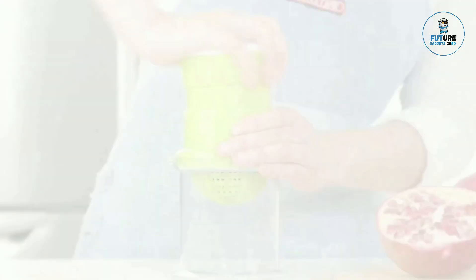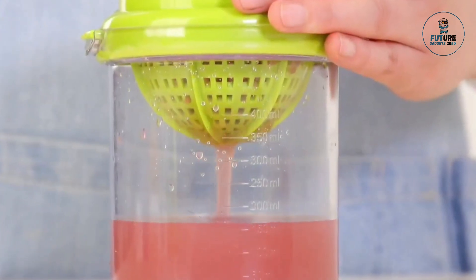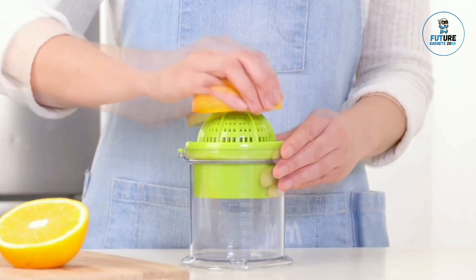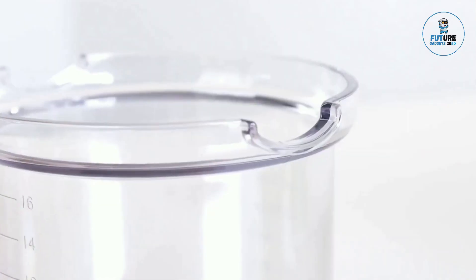Making it perfect for small kitchens, picnics, or travel. Made from durable, BPA-free materials, it's easy to clean and ensures you can enjoy refreshing juice anytime, anywhere without the need for bulky appliances.